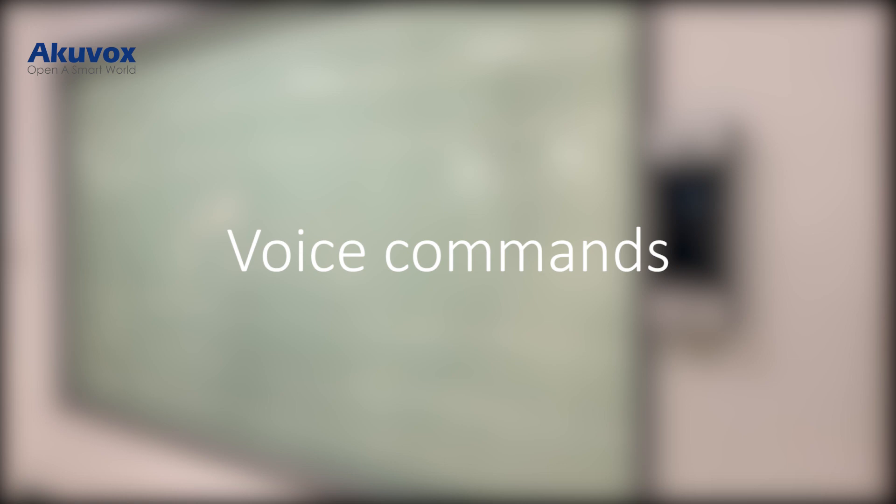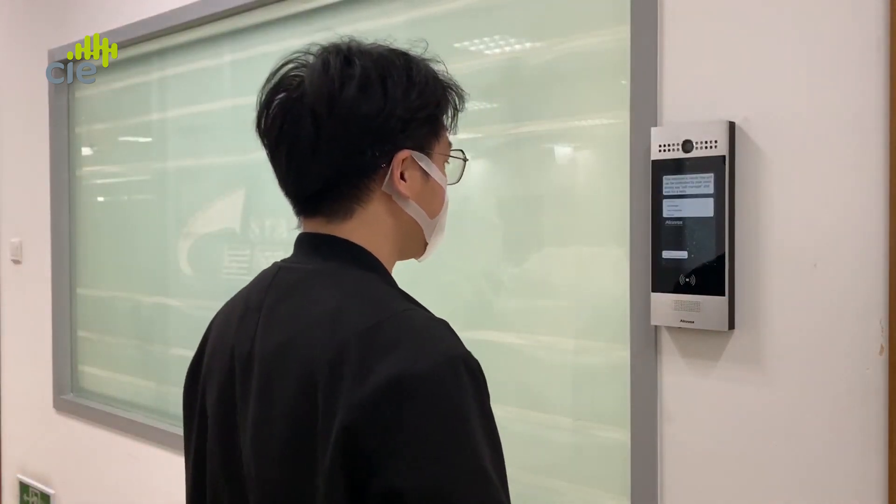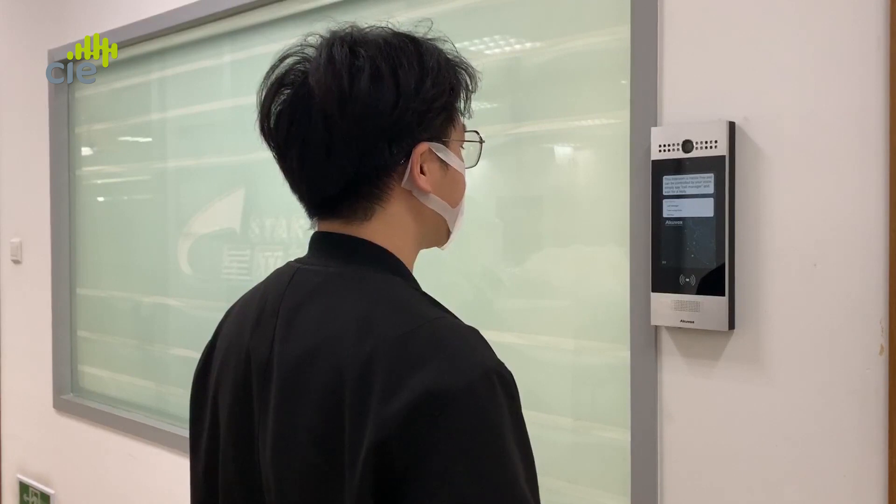Alternatively, using voice commands, visitors can make direct intercom calls to a concierge or security manager. By saying "Call manager," the intercom connects the call to the security manager.